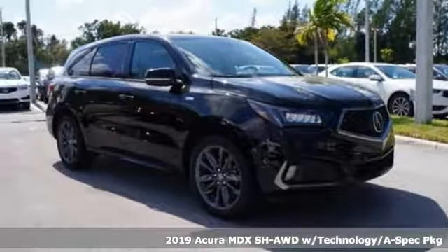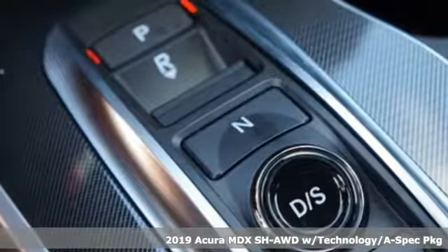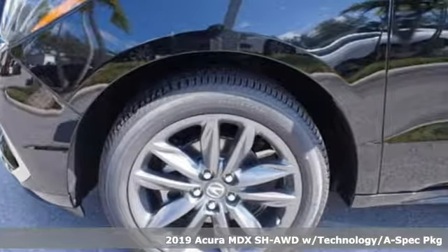Here's a new 2019 Acura MDX. The strong pedigree of this luxury SUV comes from defining what precision-crafted performance is all about.